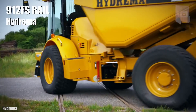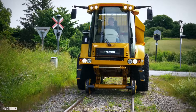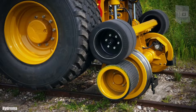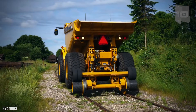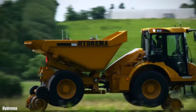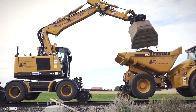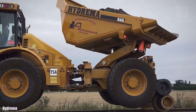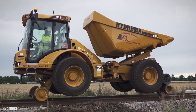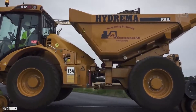Number 8: 912 FS Rail. It is a compact dump truck manufactured in Denmark, used to transport materials such as sand or rocks in works located next to the railway. It measures 20.6 feet (6.3 meters) in length by 9.8 feet (3 meters) in height and weighs 10 tons. It has an engine with 147 horsepower and can reach a maximum speed of 18.6 miles (30 kilometers) per hour. You can rotate the box 180 degrees and load up to 8 tons.